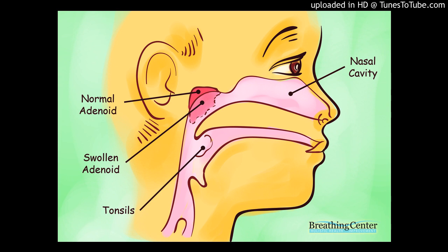Tonsils and adenoids are the body's first line of defense as part of the immune system. They sample bacteria and viruses that enter the body through the mouth or nose, but they sometimes become infected. At times, they become more of a liability than an asset and may even cause airway obstruction or repeated bacterial infections. Your ear, nose, and throat specialist can suggest the best treatment options.